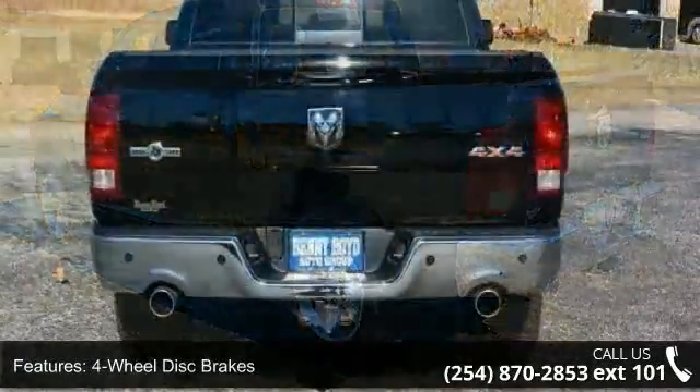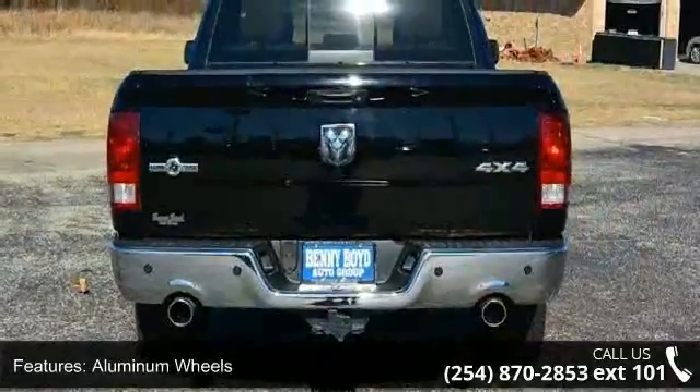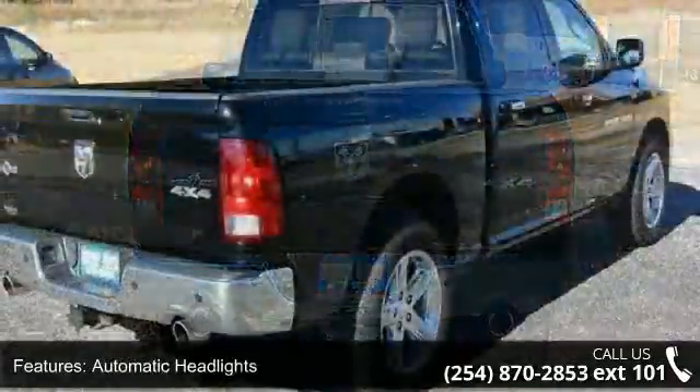Automatic headlights, power windows, sliding rear window, MP3 player and auxiliary audio input.